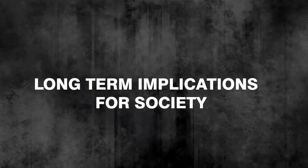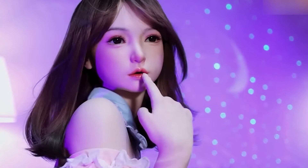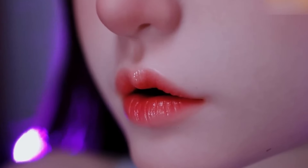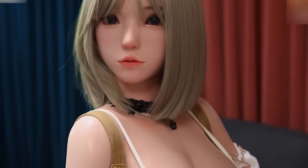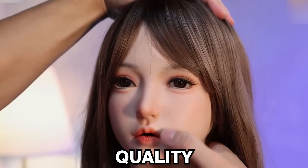Long-Term Implications for Society — Transformation of Care Services: the introduction of affordable humanoid robots could lead to a transformation in care services. In aging societies, these robots could serve as companions and caretakers, alleviating the burden on human caregivers. They can provide companionship, monitor health, and assist with daily activities, contributing to improved quality of life for the elderly.